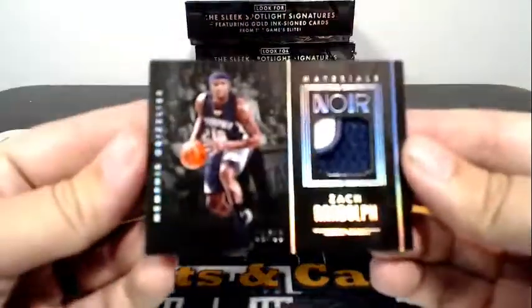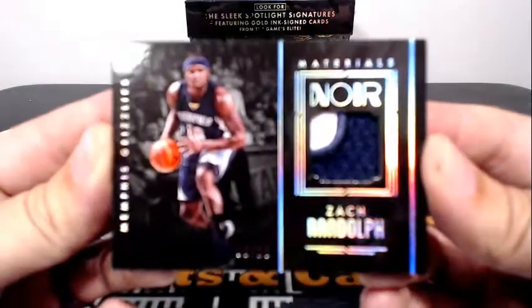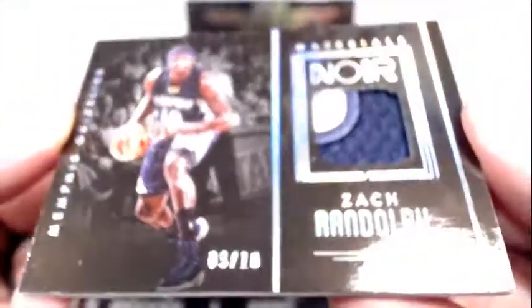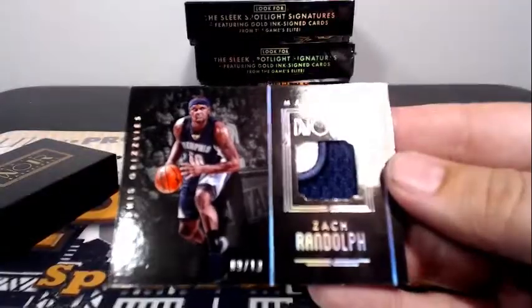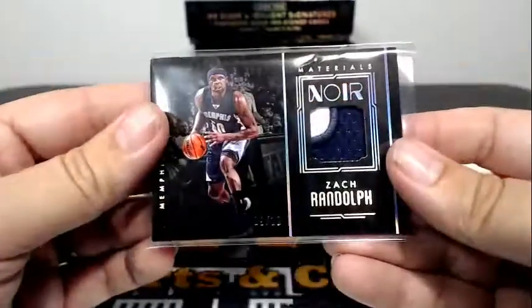Next up for the Grizz, it is a Zach Randolph Prime Patch — 9 out of 10. Maybe a two or three color patch if you're generous. Let's go out to Memphis. Zelko, congrats on that.